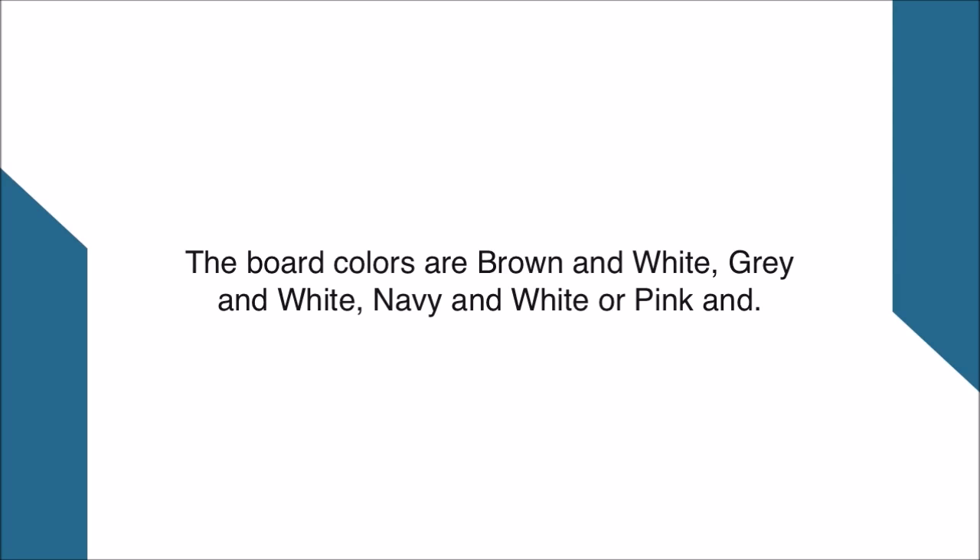The board colors are brown and white, gray and white, navy and white, or pink and dora.